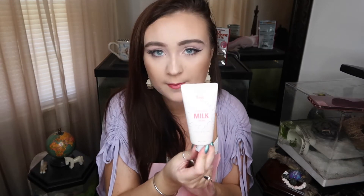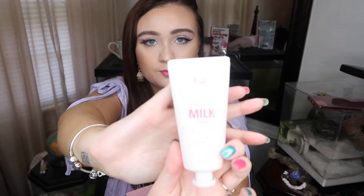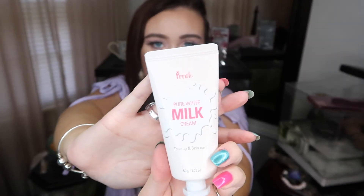The next thing, which is probably my favorite out of the whole box, is the Pure White Milk Cream — tone up and skincare by the brand Pretty. It's just so cute. This is what came in the little milk carton. I put this on today under my makeup and so far it looks really nice. It doesn't have a harsh smell, which is nice. When I put it on I noticed it left a nice little glow on my skin before I put my makeup on. I'm going to start using this every morning before I put on my makeup.